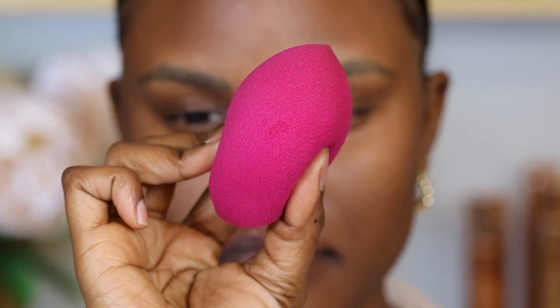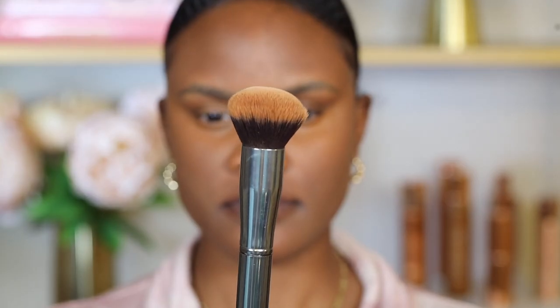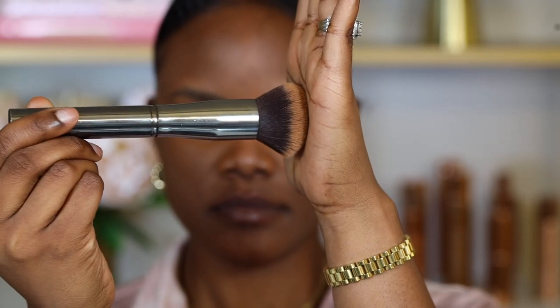Instead of using a sponge, you want to use a brush to buff in the foundation. There are two types of brushes you can use depending on the coverage you're looking for. If you want a light coverage look, opt for a fluffy brush. If you want more of a full coverage look, a dense brush is ideal because it helps to pack on the pigment, but you can still use it to buff in the powder foundation.